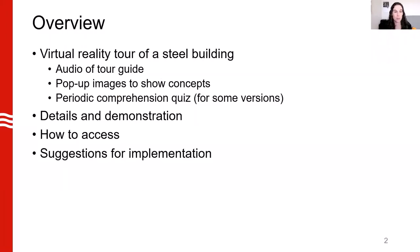I'm going to give you an overview of a virtual reality tour of a steel building. This has audio of the tour guide, pop-up images to show concepts, and periodic comprehension quizzes for some versions. I'm going to go through the details and demonstration, how to access, and suggestions for implementation.